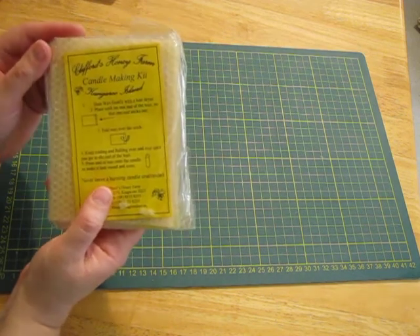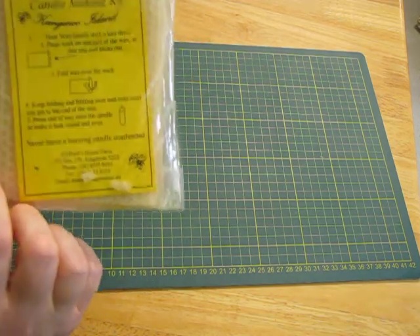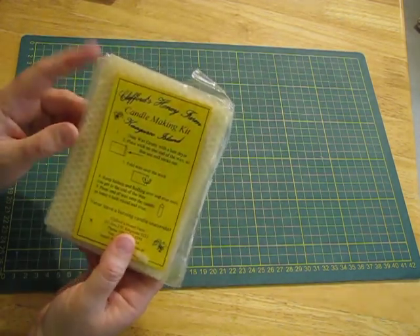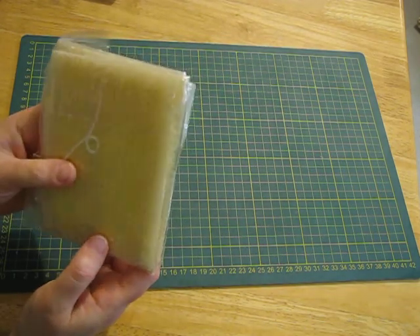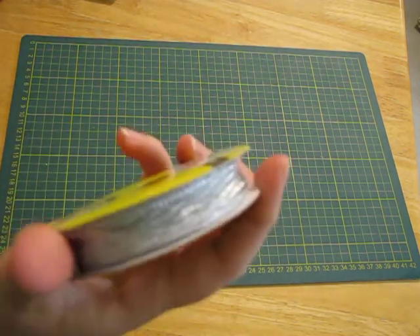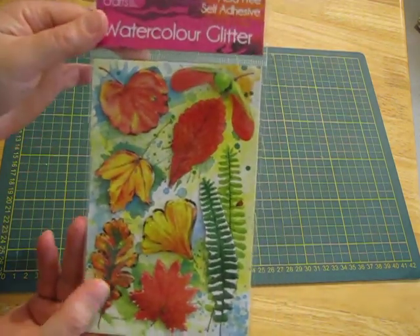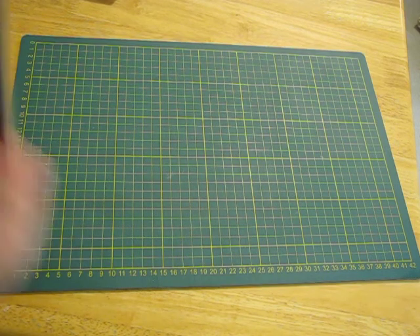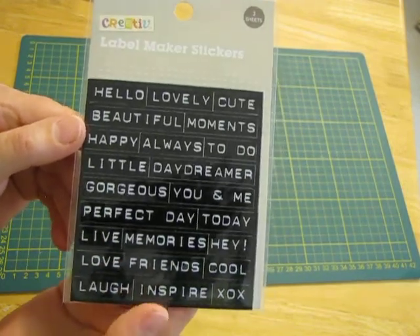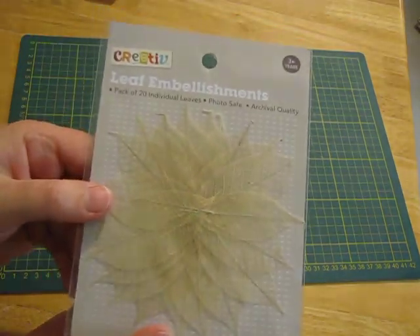There was this beeswax for candle making - it's a candle making kit with a bit of wick in there. I've seen people melt beeswax onto flowers on journal covers, so I thought I'd grab that and give it a go sometime when I'm a bit more experienced. There's also some silver trim that would be good for Christmas night journals, some nice cheap autumn leaves, and label maker stickers that work as word stickers for ATCs and journal cards.